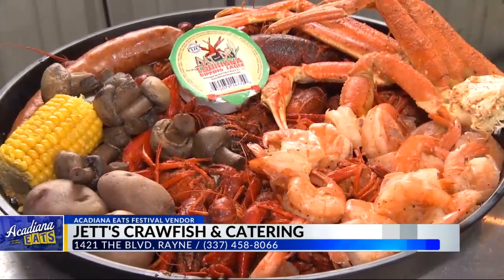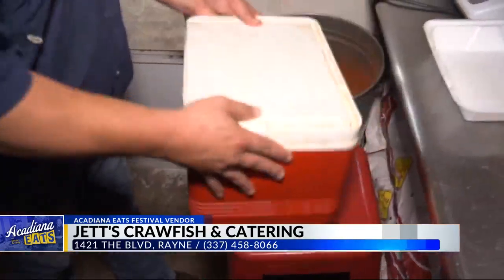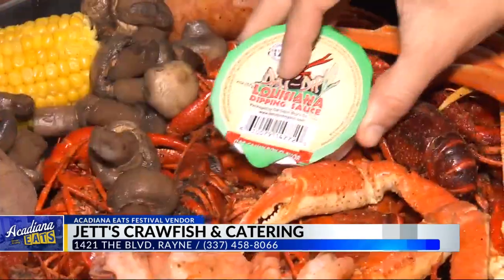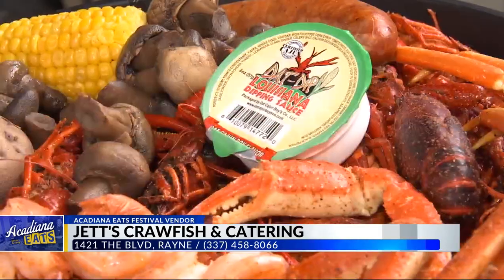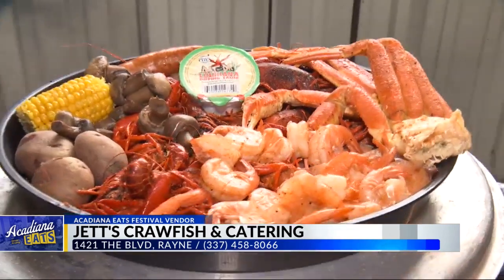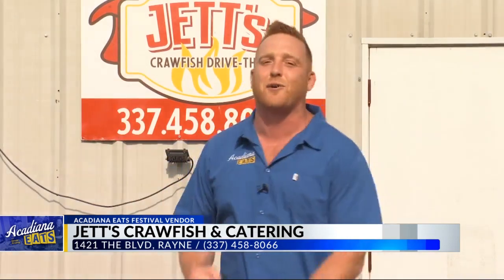Jets' Ella Seafood Platter is two pounds of crawfish, a half pound of shrimp, and a half pound of snow crab. The Ella Seafood Platter comes with two potatoes, corn, and a boiled egg. Crawfish, shrimp, and snow crab — all top-notch. I'm telling you right now, this ain't going to be the last time your boy comes out to the Frog Capital for that Ella Seafood Platter this crawfish season.